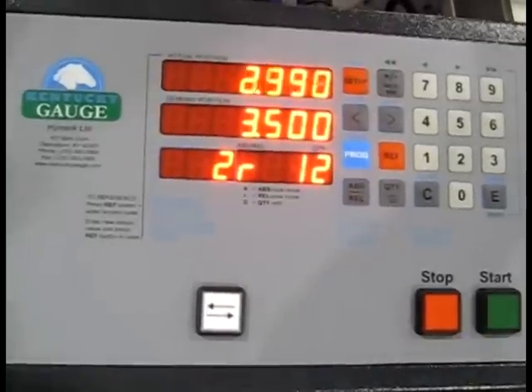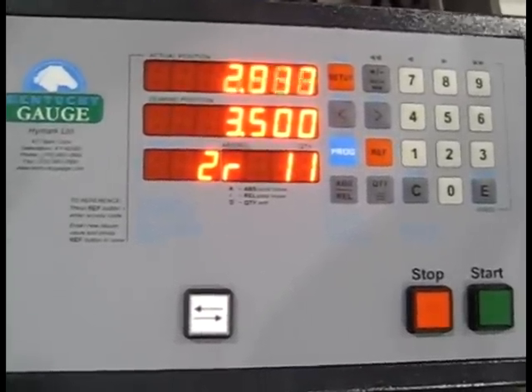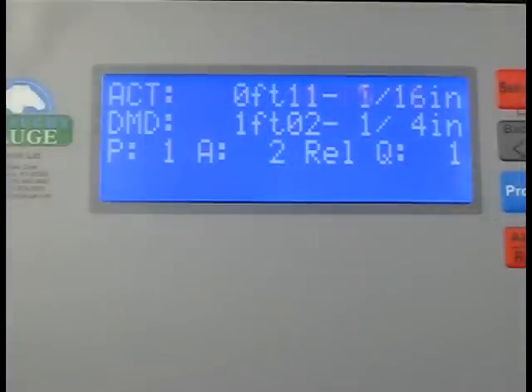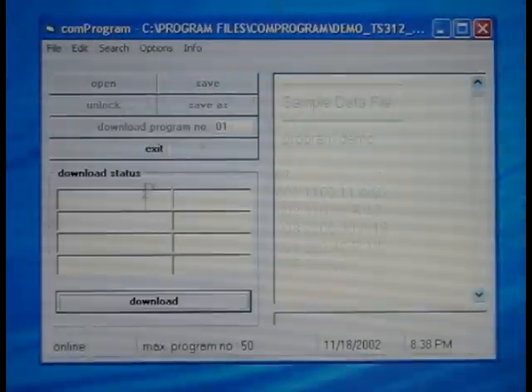The PD100 encompasses an easy to use LED controller with 3000 lines of program memory for producing your required punch list. An LCD version with foot inch fractional display is also available. Programmed punch lists may be downloaded via RS232 from your PC.